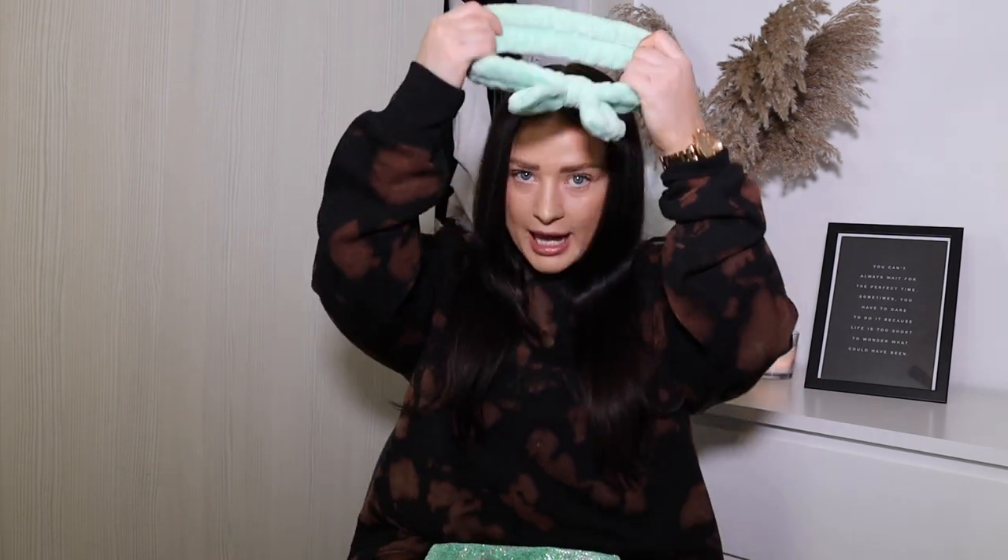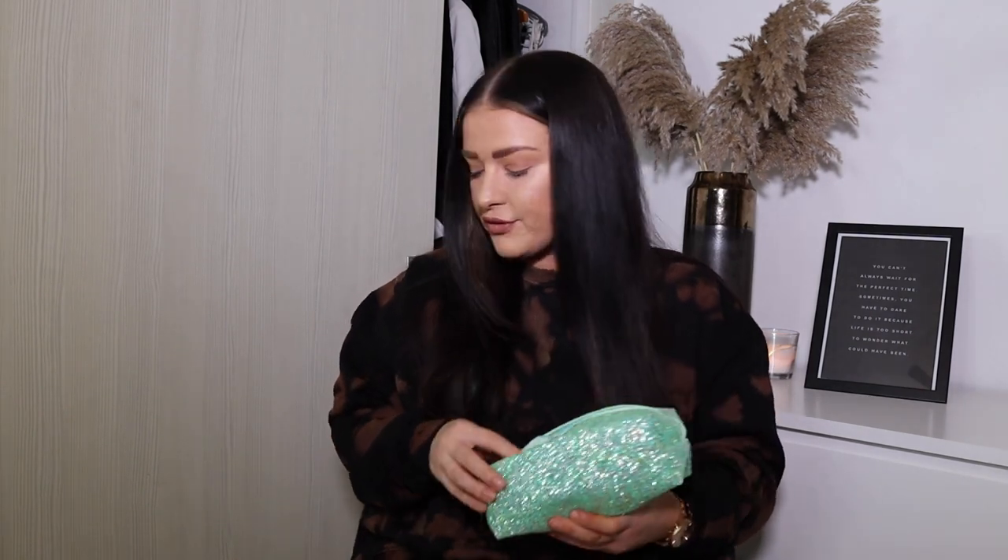Last but not least in the set, you get a delightful hairband you put on your head when you want to wash your face and take your makeup off. I think that's a really good little value gift set — I'd be happy if I got that as a little Santa gift.